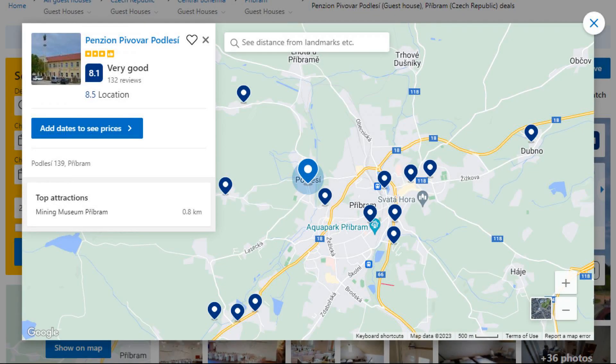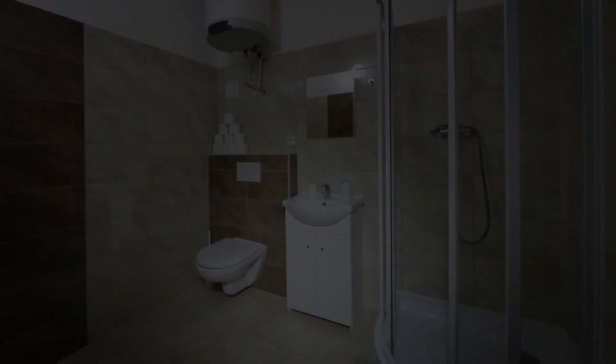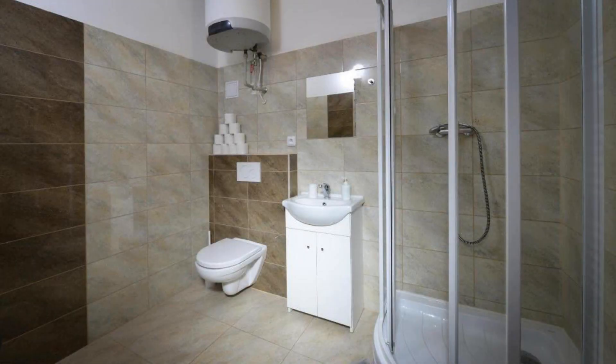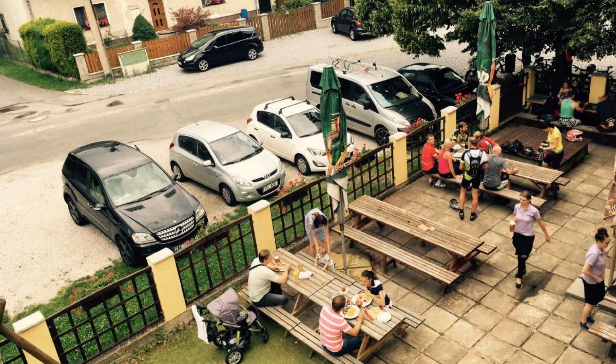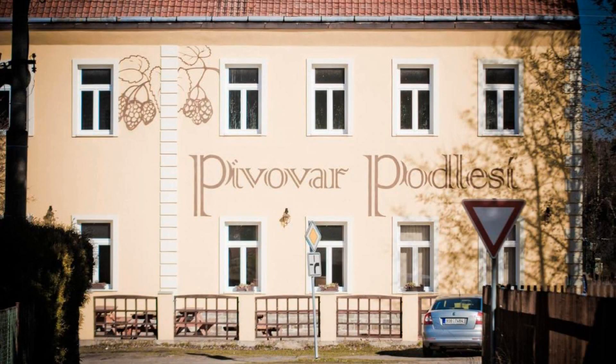Number 5: This is a 3-star property. The location of the property is superb and the guests love walking around the neighborhood. Check-in time is 4 pm and check-out time is 10 am. Guests are required to show a photo ID and credit card at check-in.